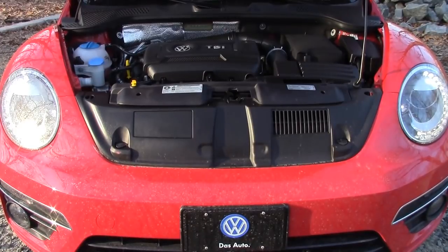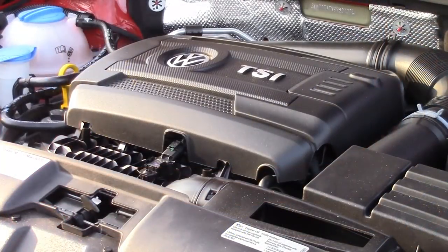The Beetle R-Line convertible is powered by a two-liter four-cylinder, which produces 210 horsepower and 201 pound-feet of torque. That'll get you to 60 in 6.9 seconds. Fuel economy is rated at 21 miles per gallon city and 30 on the highway, with 25 miles per gallon overall.